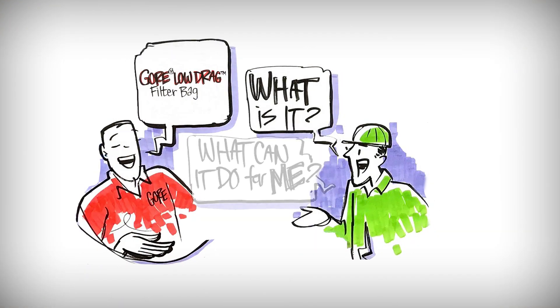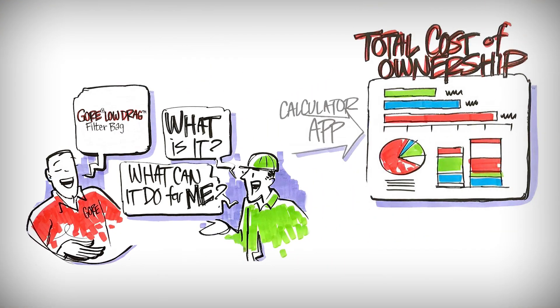You have options that are out there. We're going to show you how this option is your lowest total cost of ownership. Even though it may be a little more expensive to purchase up front, over the lifetime of the bag, the return on investment is going to more than pay for the additional cost of the bag.